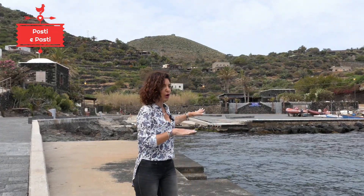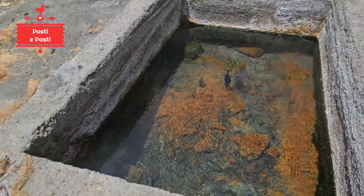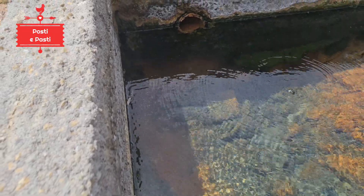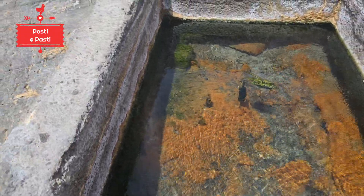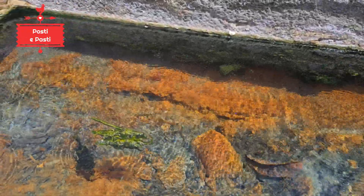Cala Gadir is also a thermal attraction because right where the small pier is today, there are small thermal pools whose benefits were already discovered by the Phoenicians and Punics. These pools collect fresh water that emerges from some coastal aquifers. The temperature of these thermal pools ranges between 40 and 55 degrees — believe me, it is truly hot — and sometimes one hopes that the stormy sea will bring in some seawater to cool it a little. Small algae also develop here whose properties are absolutely beneficial for the respiratory tract.